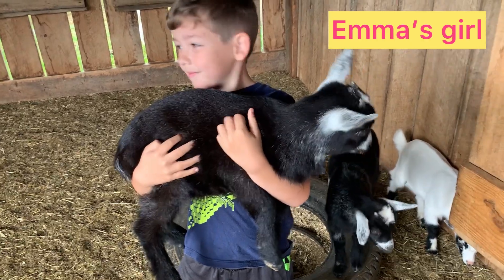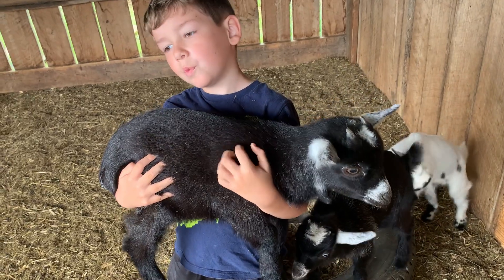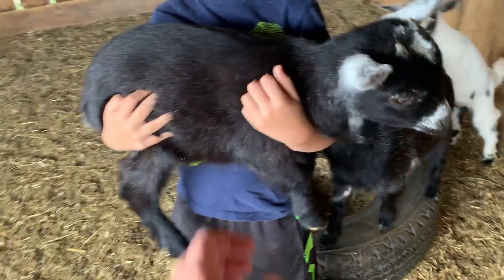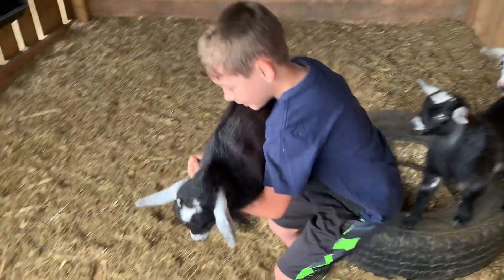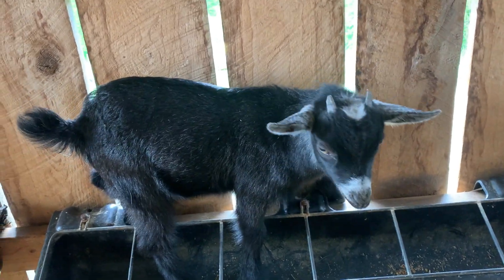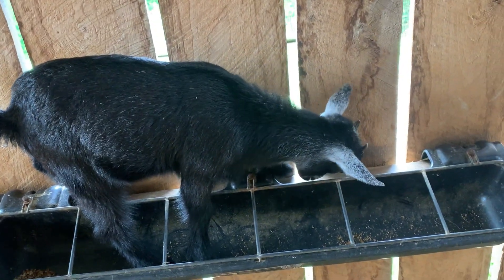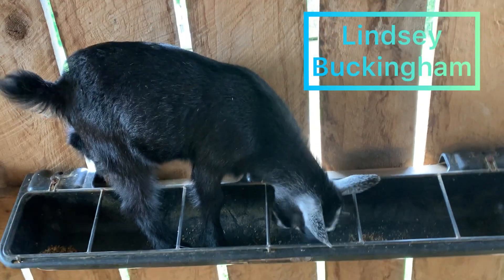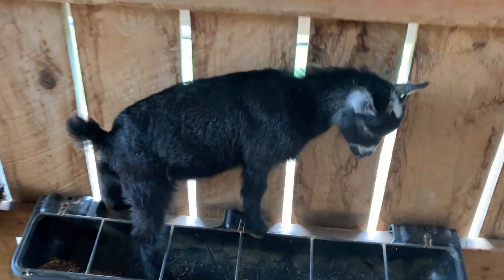This is Emma's girl and she was born April the 15th. She is also going to the Cole family with Peaches. She's a big girl. And then, this little dude right here is Emma's boy — he was also born April the 15th and he is going to the Scott family. His name is Lindsey Buckingham. He's a pretty little dude.